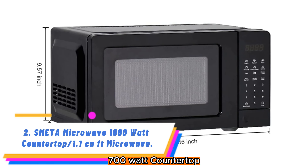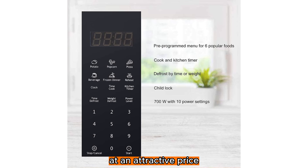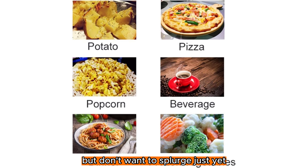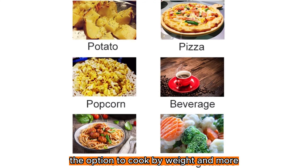Number 2: Smeta Microwave 700 Watt Countertop 1.1 Cubic Feet Microwave. There's nothing better than a dependable kitchen appliance that gets the job done, and it's that much better when it comes at an attractive price. This countertop microwave from Smeta fits that criteria perfectly, making it a great choice for those who need a standard model but don't want to splurge just yet. With pre-programmed buttons for different types of food and various power levels, the option to cook by weight and more, this microwave gets the job done while looking sleek at the same time.